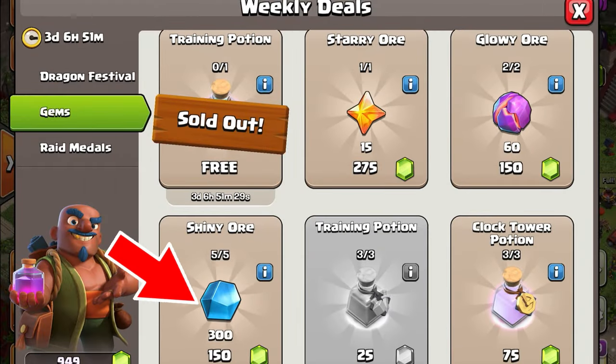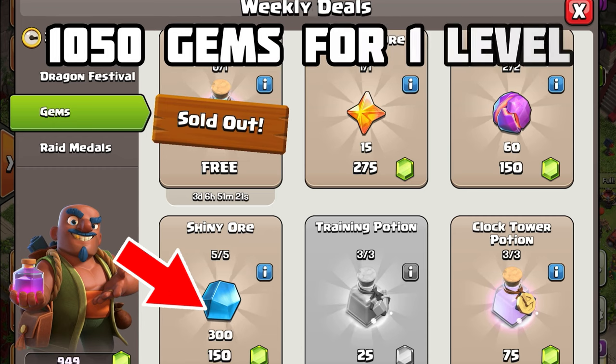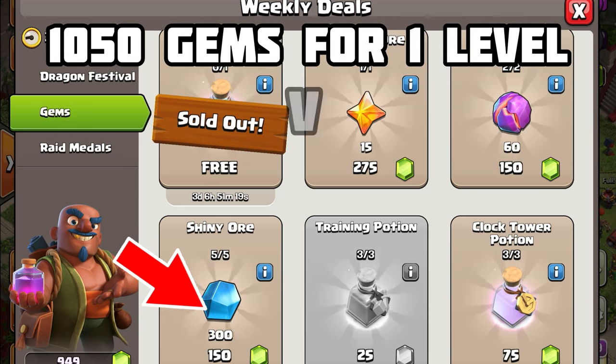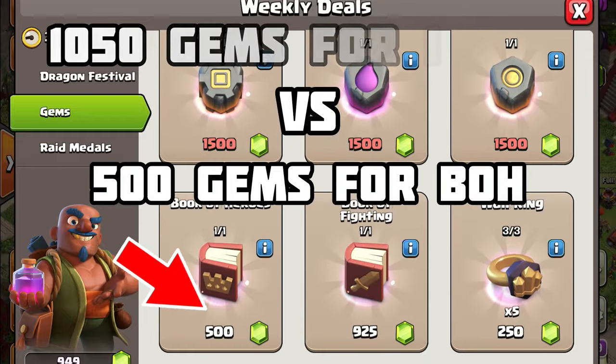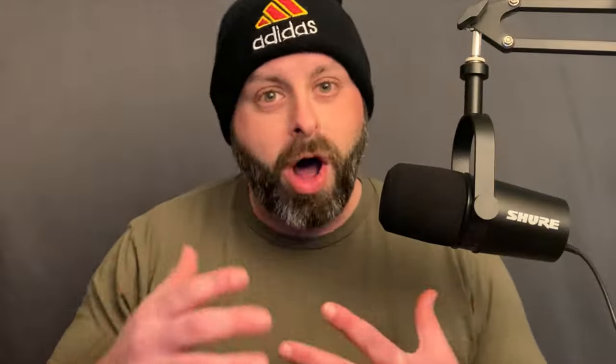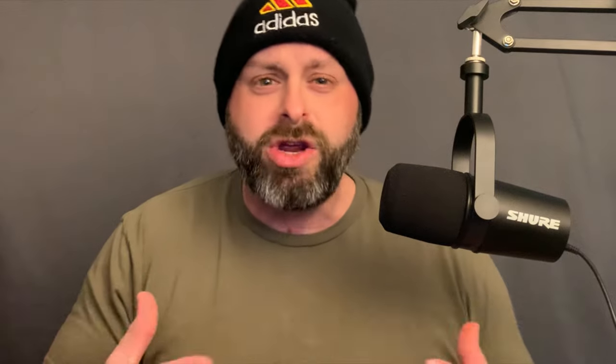Even if we compare the cost of a book of heroes versus ore purchased for gems in the trader's shop, using the same comparison method, it would cost 1,050 gems for the amount of ore we would need versus only 500 gems for a hero book. So come on, this is a no-brainer, right? You know which one to buy. Wrong!